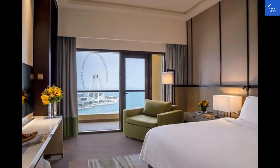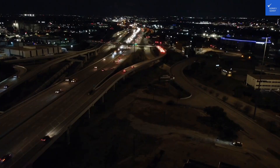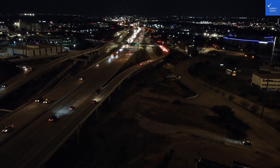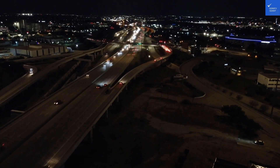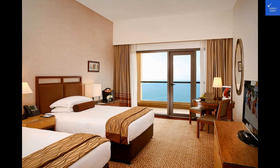In conclusion, Amwa Rodina is a gem in the desert that's definitely worth a visit. So pack your bags, soak up the sun, and enjoy all that this stunning hotel has to offer. Happy travels, and see you next time on Verify Giant.